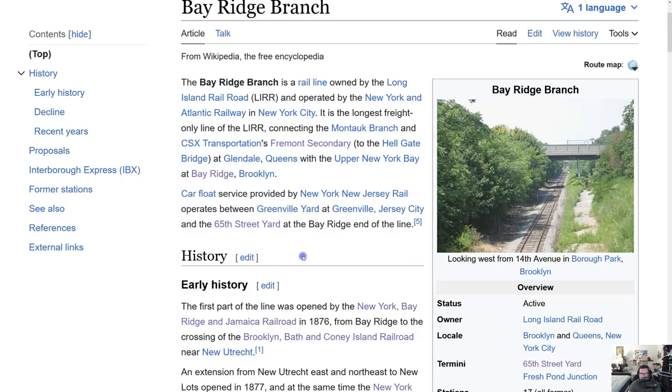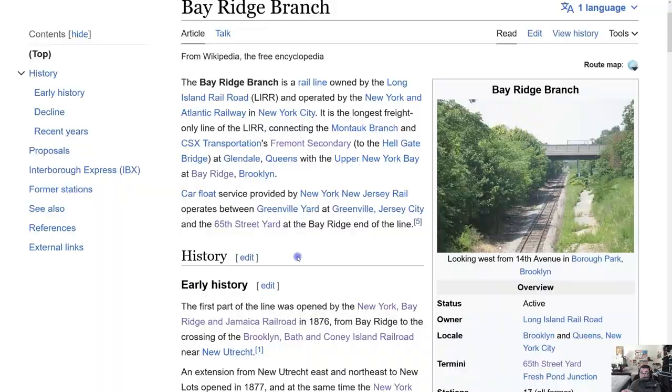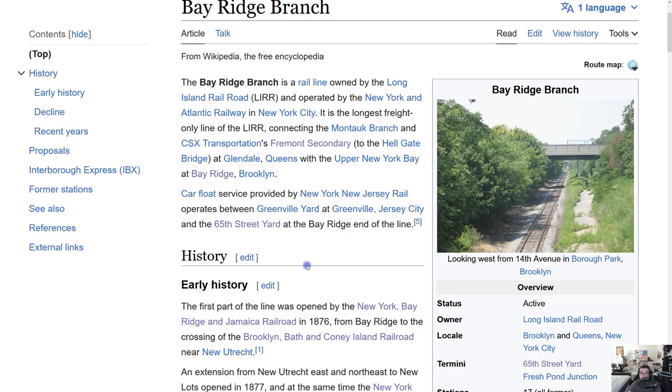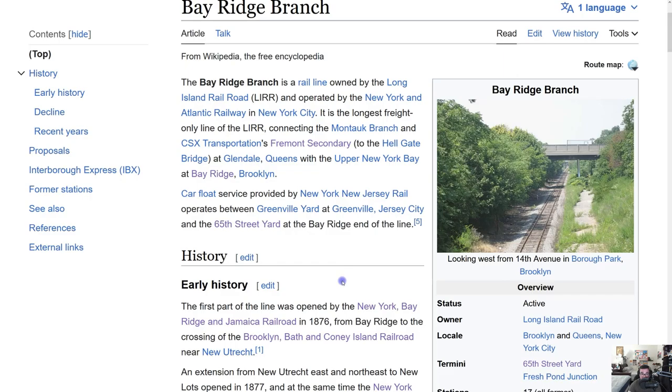When we did part three, we showed the 65th Street Yard and you could see how it looked in real life — a lot of freight going on over there. When we were there, we actually saw one of the recently retired subway cars — I believe it was the R32 — at that yard during the third part of the IBX track series.